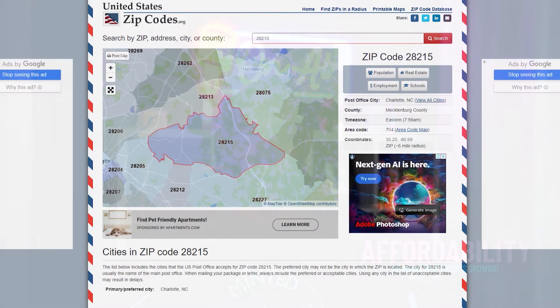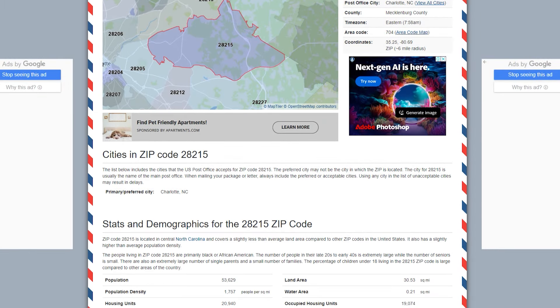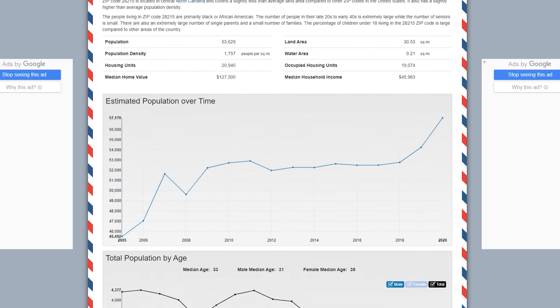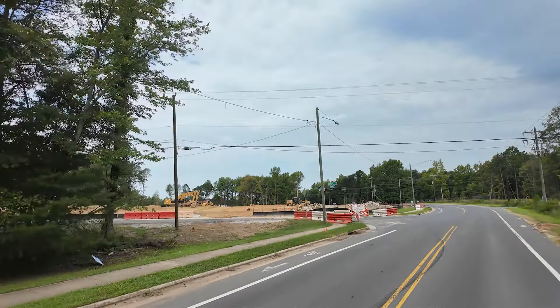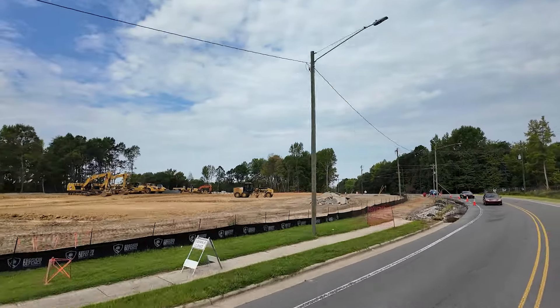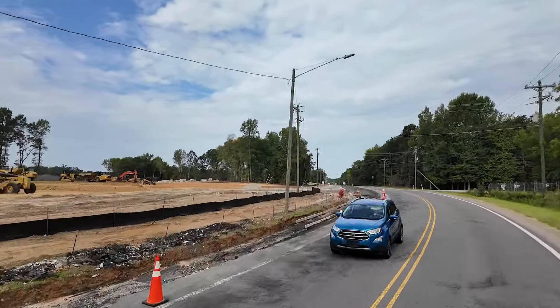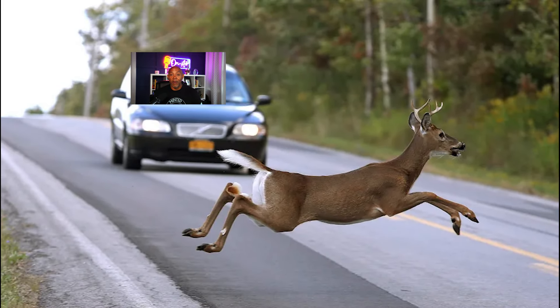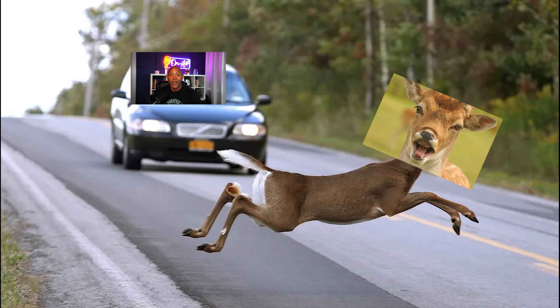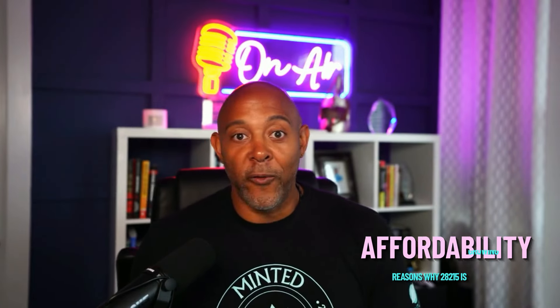Number one, I just mentioned it — it's going to be affordability. Compared to other parts of Charlotte, zip code 28215 offers relatively affordable housing options. It's become a popular choice for first-time home buyers and families looking for more space without some of the higher price tags you see closer to uptown Charlotte. As a matter of fact, if you drive through the zip code, it's very rural. You're going to see lots of trees, lots of forest. I was driving out there today, riding down Rocky River, and I had a deer trying to cross the road in broad daylight. He scared the heebie-jeebies out of me — I don't want to hit Bambi. But you've got great affordability out here.